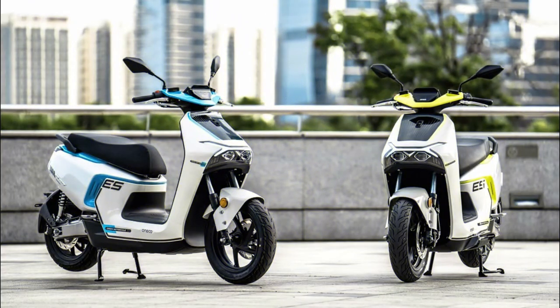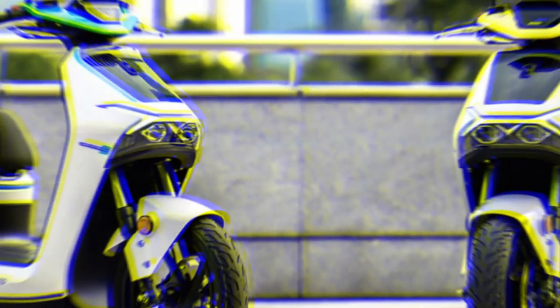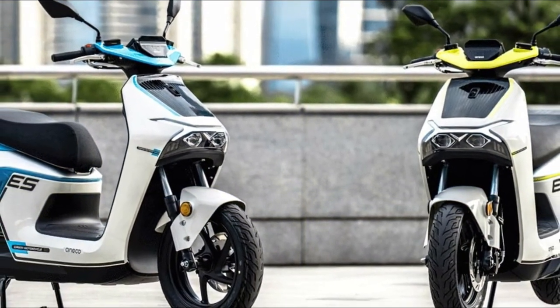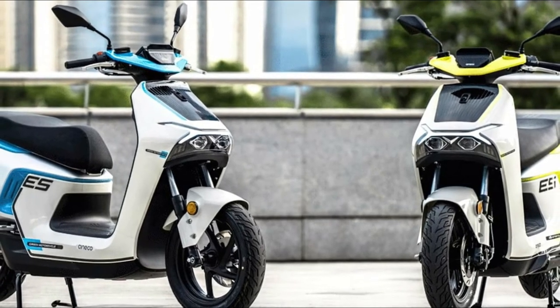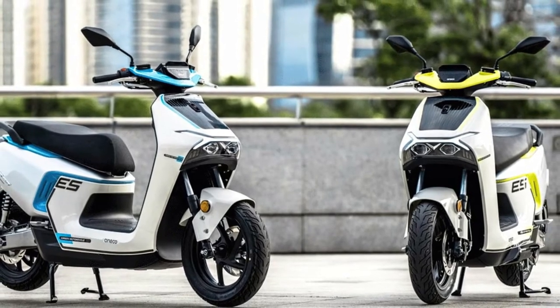You can't buy happiness, but you can buy a motorcycle, and that's basically the same thing. Soneco launched in China the ES5, a modern electric scooter, which brings superior specifications, a lot of onboard technology, and up to 230 kilometers of autonomy with just one battery charge.